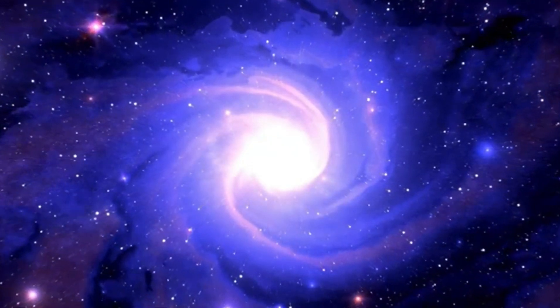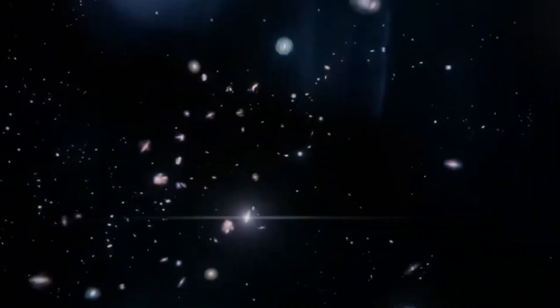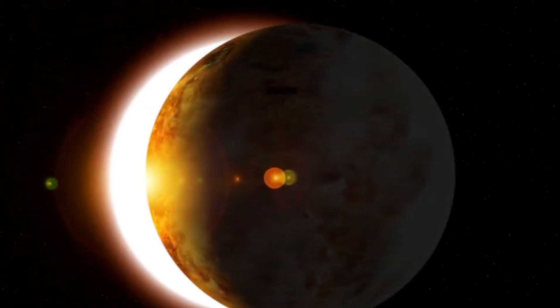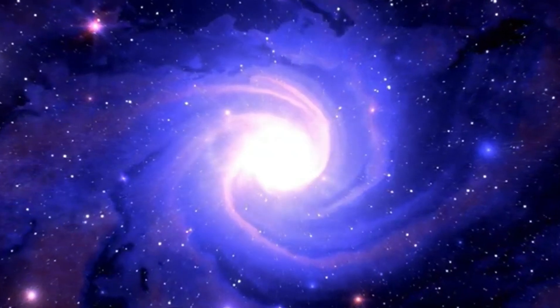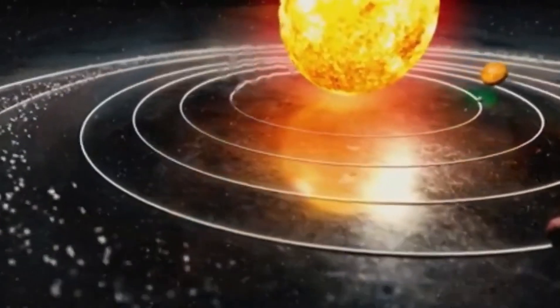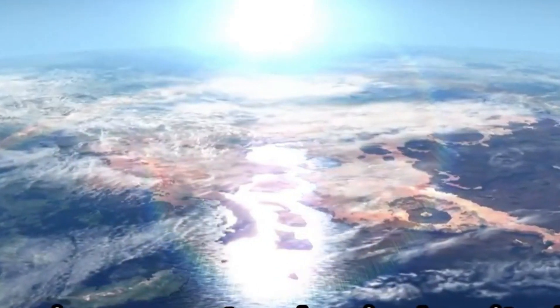Proxima Centauri b, a planet within this zone, orbits at a distance similar to Earth's from the Sun, but is exposed to intense ultraviolet radiation from its star, significantly stronger than Earth's sunlight. Even the lightest particles of hydrogen cannot survive, putting nitrogen and oxygen at serious risk. Furthermore, being in a potentially habitable zone does not guarantee a supportive environment. Proxima Centauri b might lack the essential atmosphere needed to maintain a temperate climate and sustain liquid water. Without this protective shield, any potential life forms would be exposed to the harsh realities of space, making life a challenging prospect. Thus, while Proxima Centauri b may bear a striking resemblance to our home planet, it differs significantly in its ability to support life.